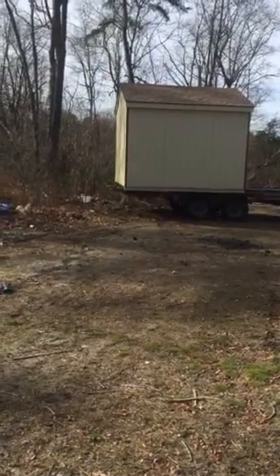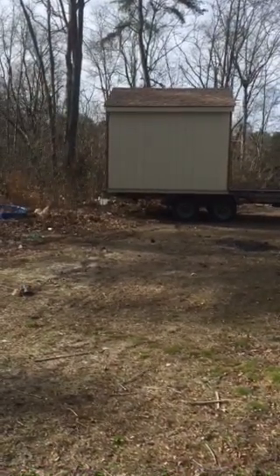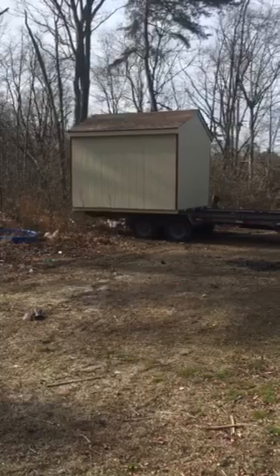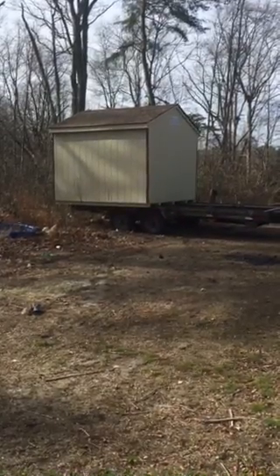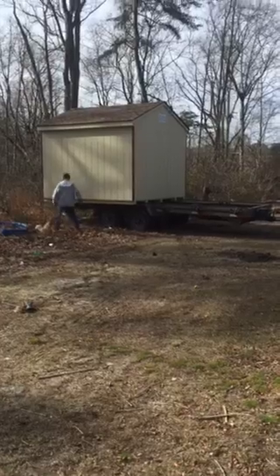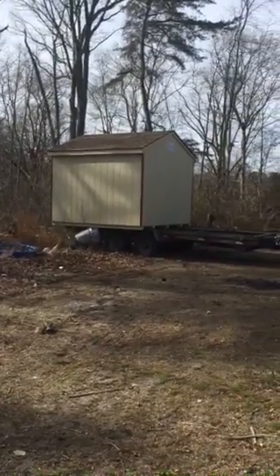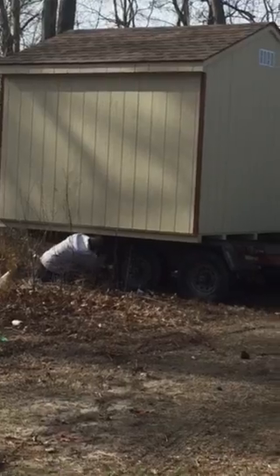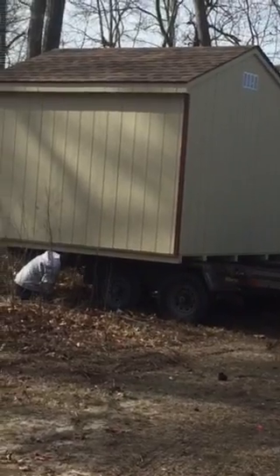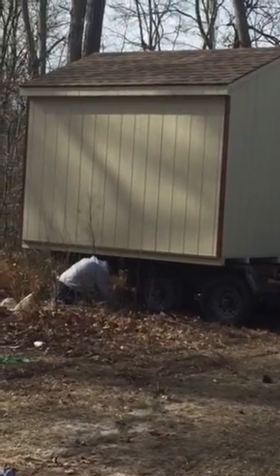All right, so the second shed is coming in. We're doing the sheds — we'll probably have about five to six of these eventually. This will be the drop-off location once it's all cleared out. The electric company came today and put a new pole in for us, so we have a new pole out here now.